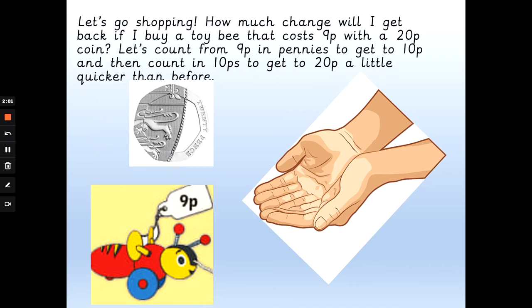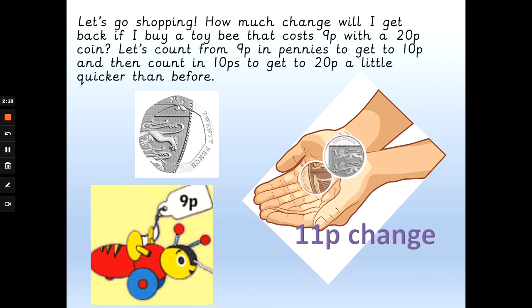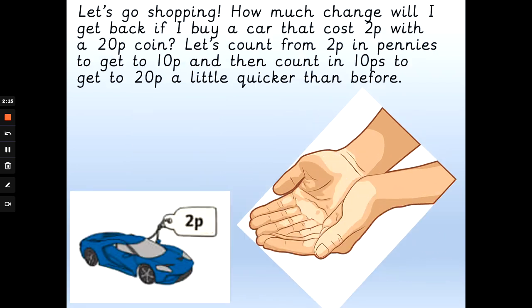Let's buy a toy that costs 9p with a 20p coin. How much change will we get back? So 9p, add 1p is 10p, and we need to add the 10 to get back to 20 — and that would be 11 pence change. Well done.